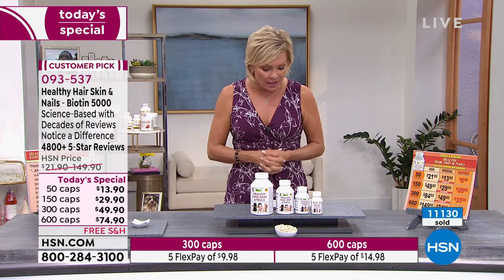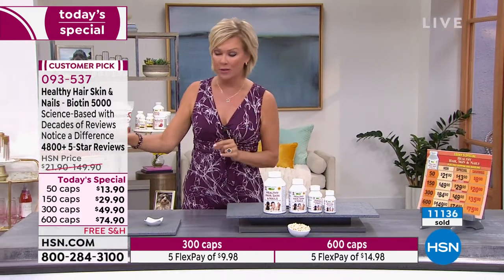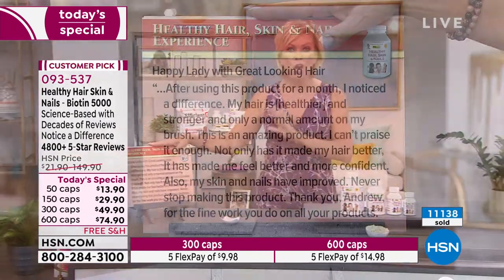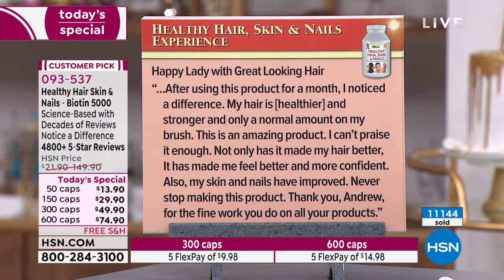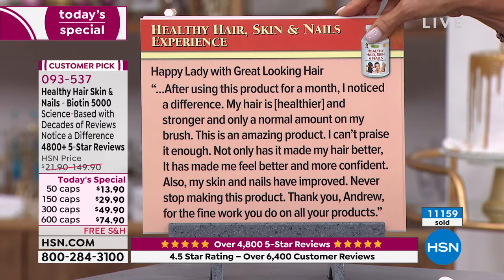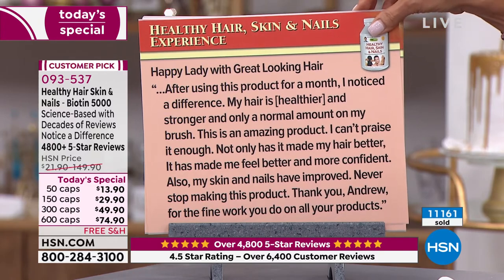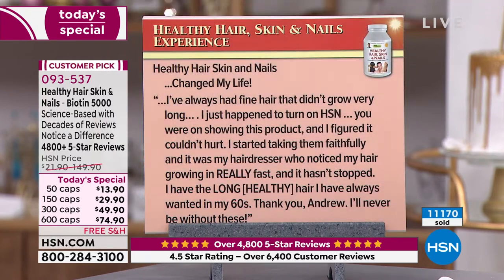Everything is on FlexPay. You've got 30 days to check things out and see what you think. There are over 6,000 reviews. I'll start with this one — 'Happy Lady with Great Looking Hair': After using this product for a month, I noticed a difference. My hair is healthier and stronger and only a normal amount on my brush. This is an amazing product. I can't praise it enough. Not only has it made my hair better, it's made me feel better and more confident. Also, my skin and nails have improved. Never stop making this product. Thank you, Andrew, for the fine work you do on all of your products.